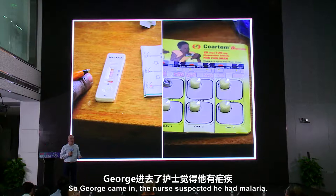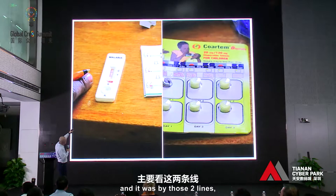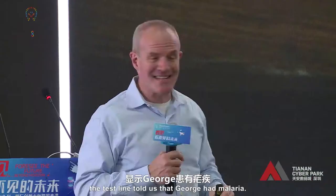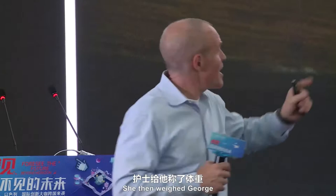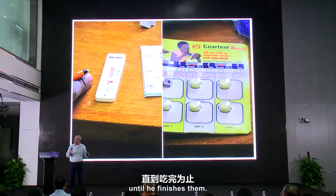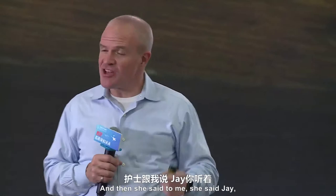George came in and the nurse suspected he had malaria. She pricked his finger, put a drop of blood on the test kit, then followed it up with a few drops of buffer. And in just a few seconds, she had the diagnosis — by those two lines. The top line, the control line, showed that the test kit worked, and the bottom line, the test line, told us that George had malaria. She then weighed George and pulled out a pack of pills, gave him the first one, and told his brother he needs to take each pill every 12 hours until he finishes them all.